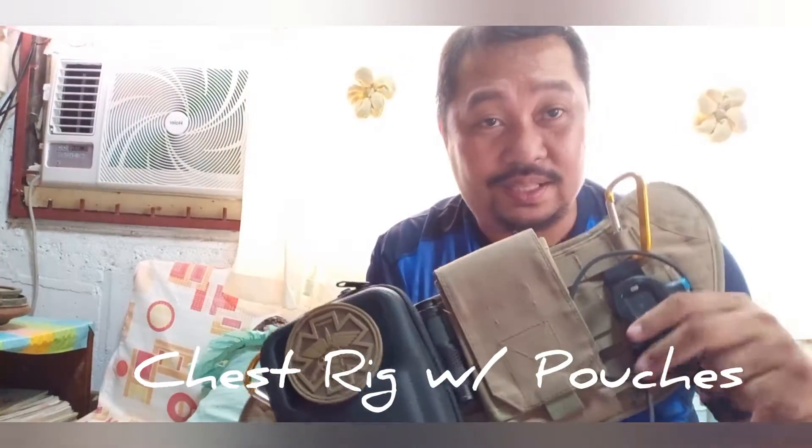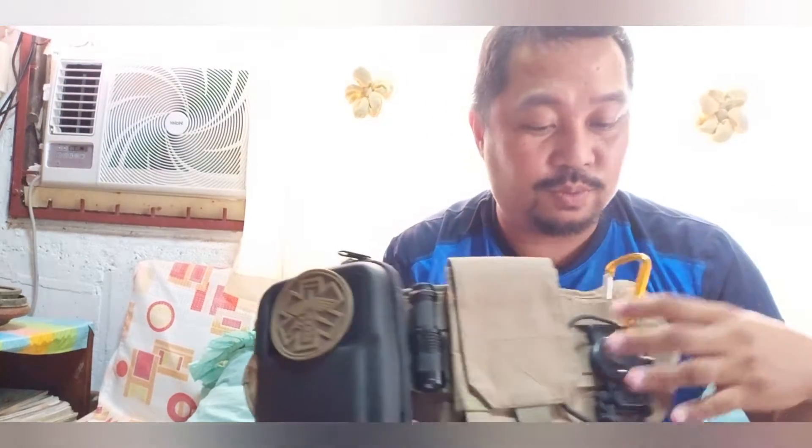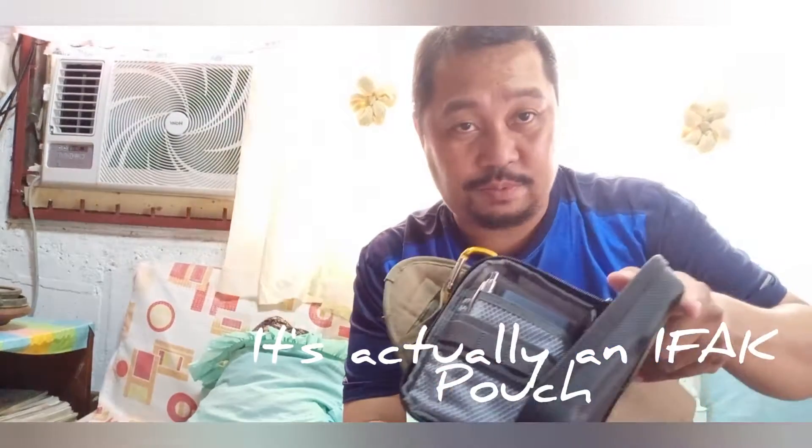When it comes to stuff like passports and important documents, I always carry this chest rig. It looks like a tactical chest rig and it is, but I've reformatted it for traveling. It has easy attachment for two phones, and I don't leave without a flashlight — it's right here. This pouch also contains my passport and other important documents.